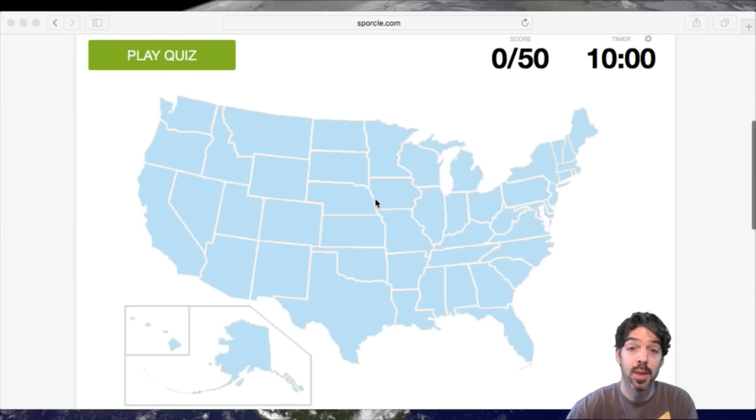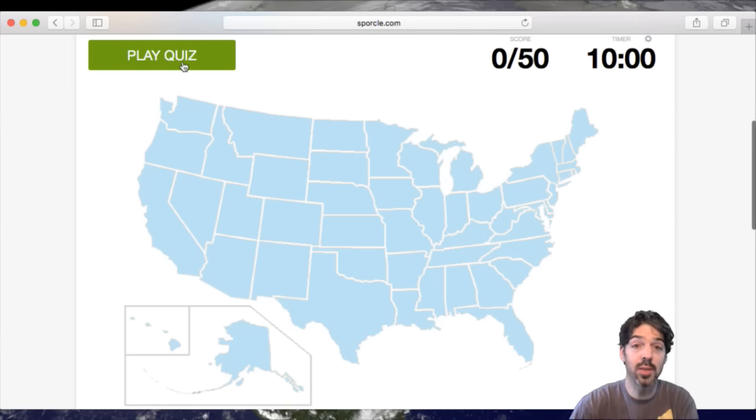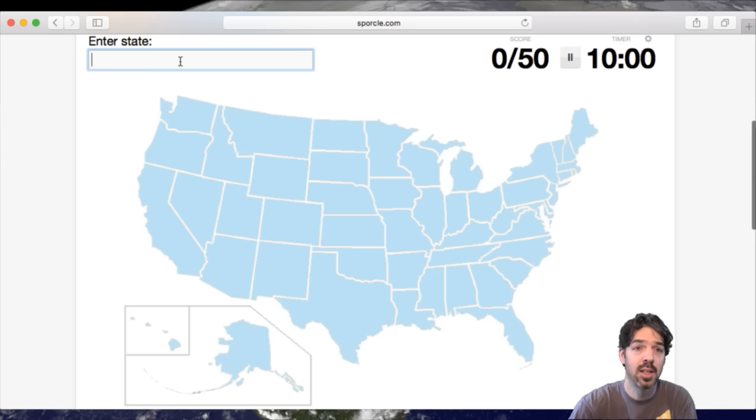Hello and welcome to another episode of Let's Play a Sporkle Quiz. Today's is Let's Name the U.S. States and let's go into it. We're going to do this geographically because it's a little bit easier to remember, and that way, since we have this nice map, we can follow along. We're going to start at the west coast and try to hit bordering states on the way to the east. Here we go.